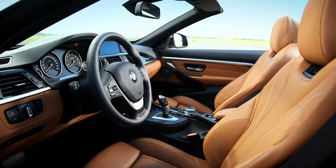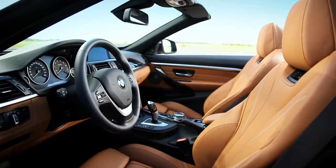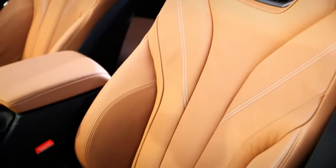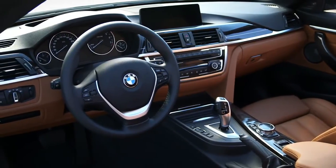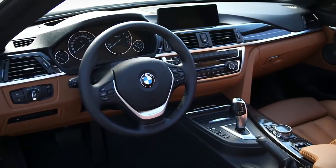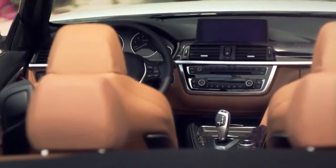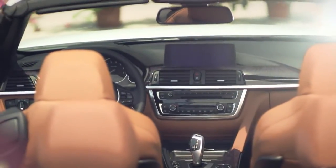The interior of the 4-series convertible expresses on one hand luxury and on the other hand sportivity. Sportivity is expressed by very sporty seats and a center stack oriented to the driver without excluding the passenger. Luxury is expressed by upscale materials such as leather or the deco trim, which follows the interior and gives a nice contrast to the leather.